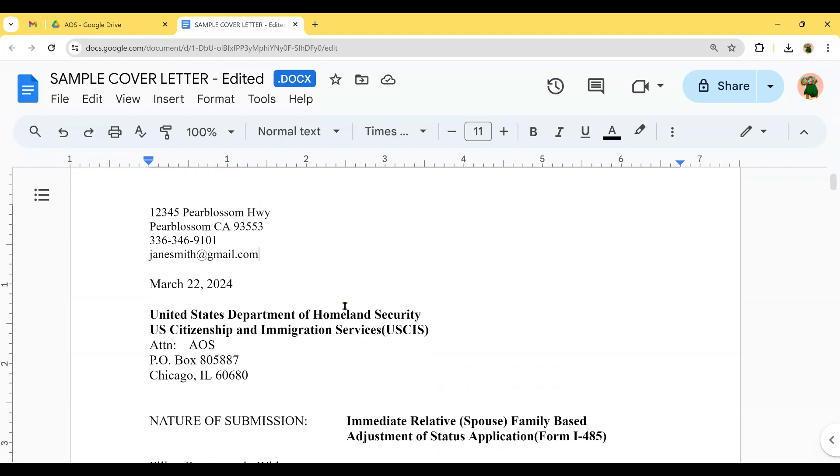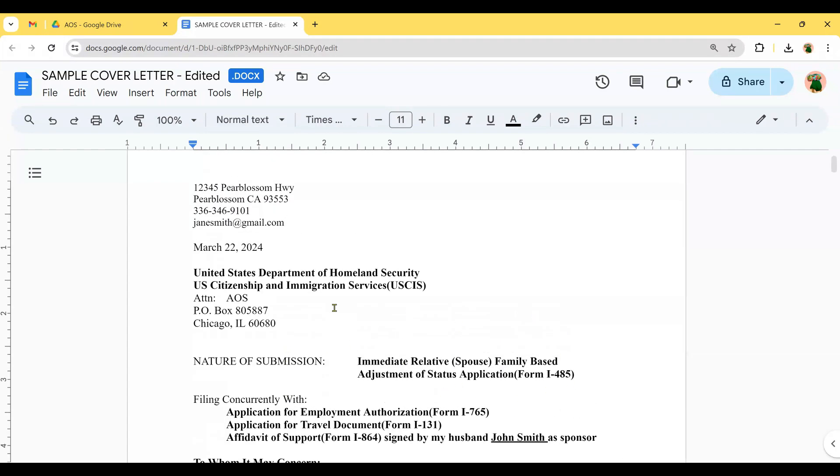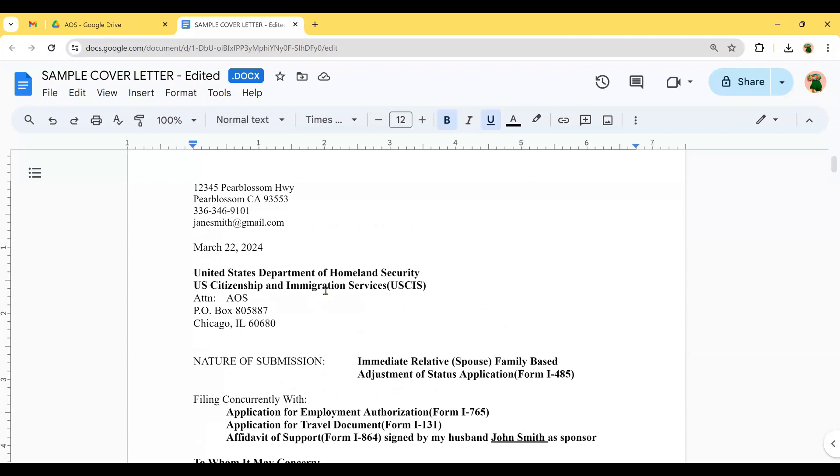The first letter covers the nature of submission: immediate relative spouse, family-based adjustment of status application, or Form I-485, filed concurrently with the employment authorization Form I-765, the application for travel document Form I-131, and the Affidavit of Support Form I-864, signed by my husband. This is the main front page or cover letter for all my packets.